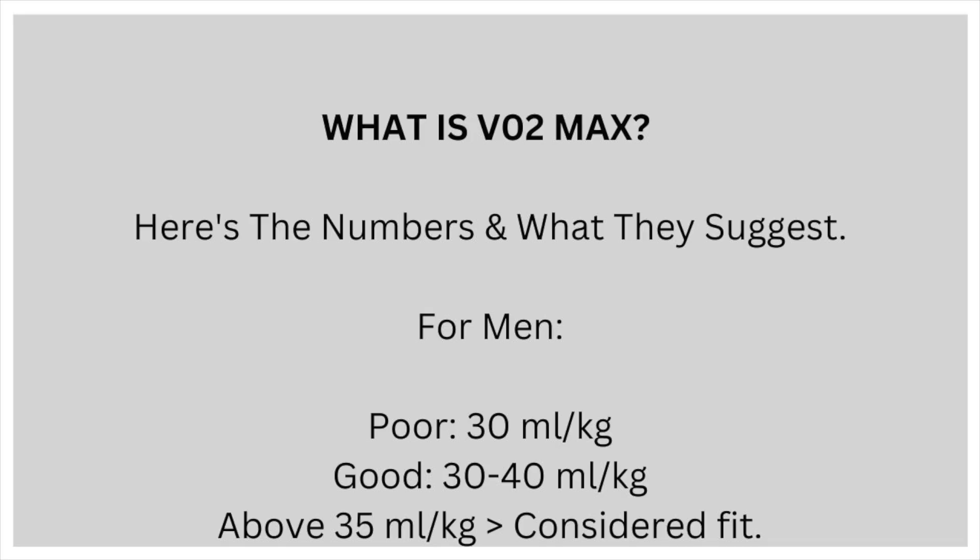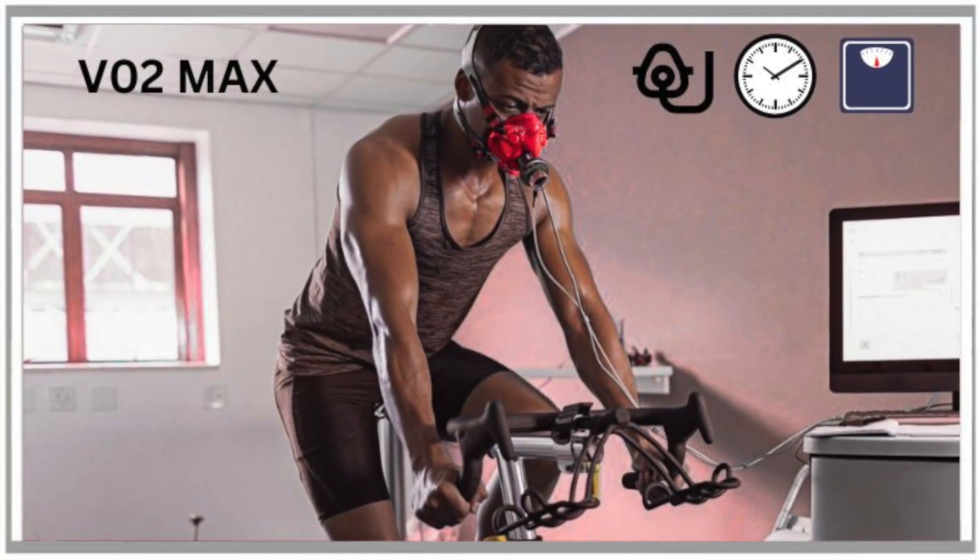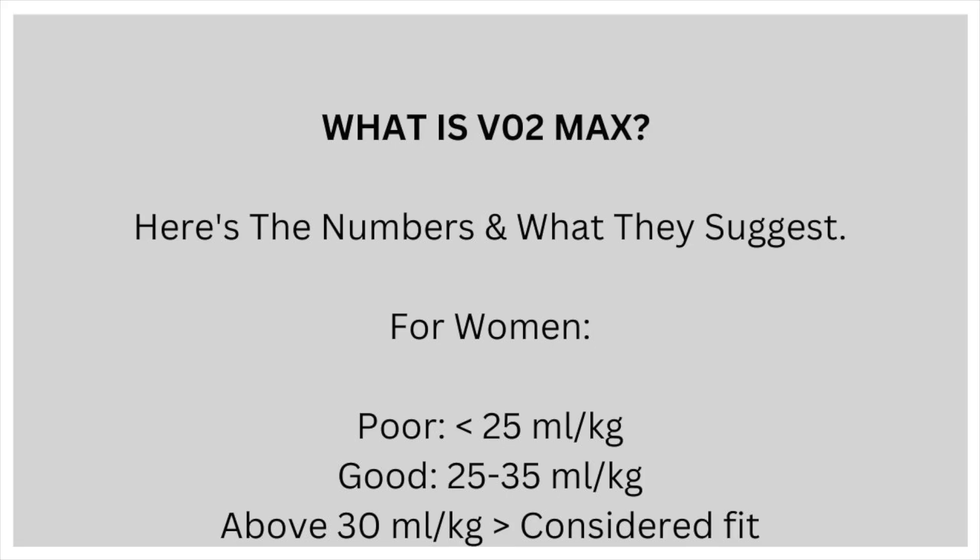Here are a few reference numbers and what they suggest, starting with men. A poor reading would be 30 millilitres of oxygen per kilogram of weight. For a good reading, 30 to 40 millilitres of oxygen per kilogram of weight. Above 35 millilitres per kilogram of weight would be considered fit. For women: a poor reading would be 25 millilitres of oxygen per kilogram of weight per minute. A good reading would be 25 to 35 millilitres per kilogram of weight per minute, and above 30 millilitres per kilogram of weight per minute would be considered fit.